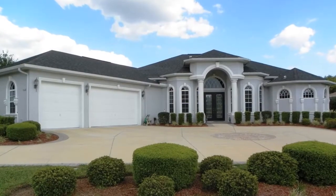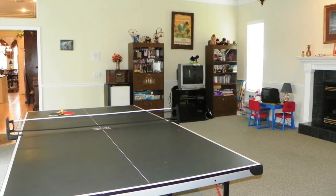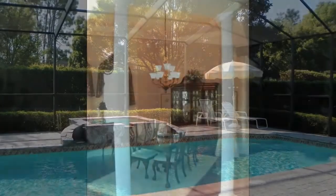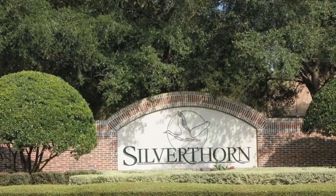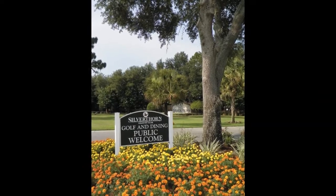We've seen it all, and this is a house to remember. Beautiful custom features throughout, a separate bonus room or in-law arrangement, a private heated pool and spa, plus gorgeous curb appeal. This is the one you've been looking for, and it's a great time to be buying real estate in Hernando County, Florida. Silverthorne is a prestigious gated golf community in Hernando County, Florida.